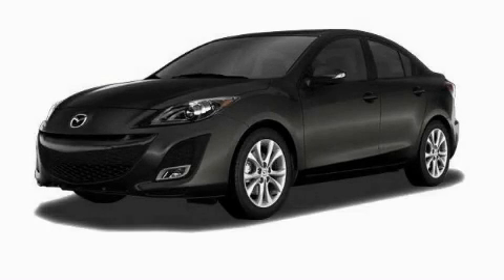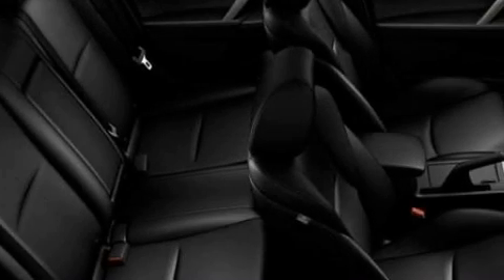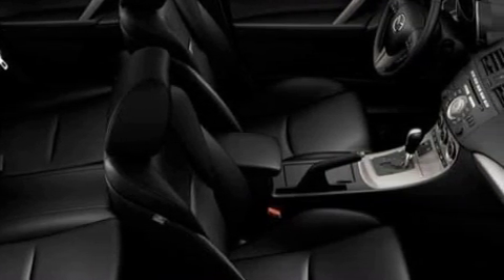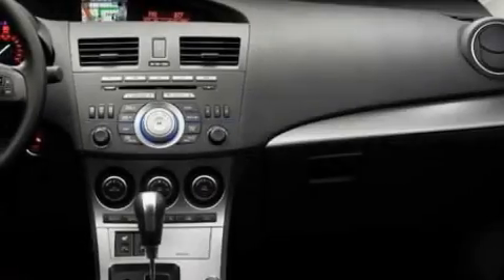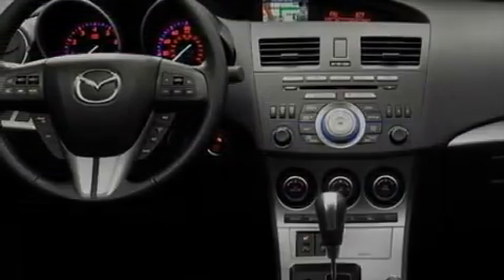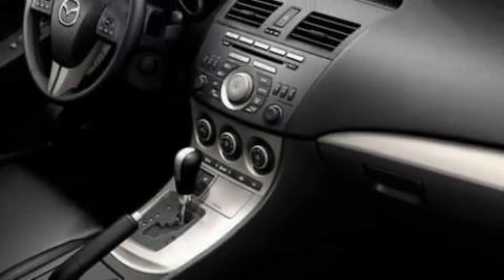This is a brand new 2010 Mazda 3. This Mazda has a long list of incredible features including power windows, stereo controls on the steering wheel, satellite radio, rear curtain airbags, and anti-lock braking system. And it's easy to see why this vehicle is an excellent choice.